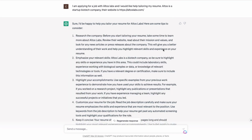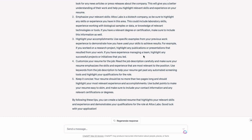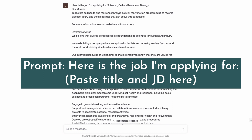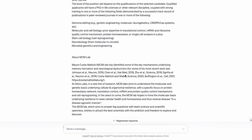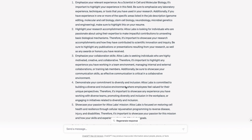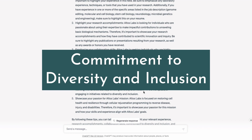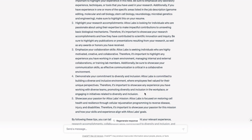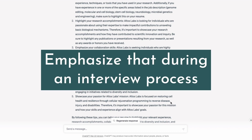ChatGPT spits back a generic response about tailoring your resume — we're going to ignore that for now and move on to pasting the job title and description. Don't worry about formatting; it can go in as a big lump and that's okay. ChatGPT starts internalizing the content. It has picked up on the emphasis on diversity and inclusion from both the Altos Labs website and the job description, and how often the company mission is mentioned — both things we'd want to emphasize in an interview.